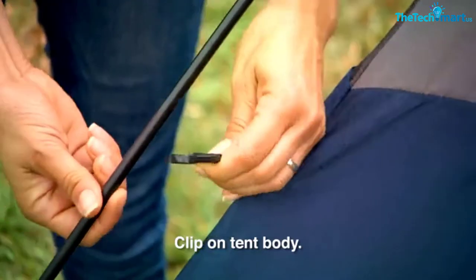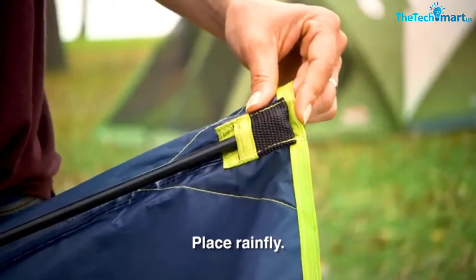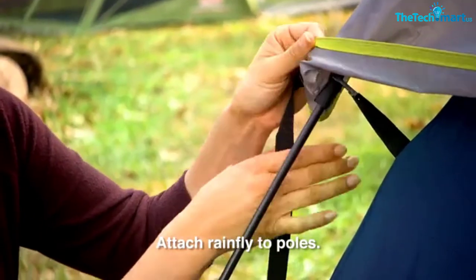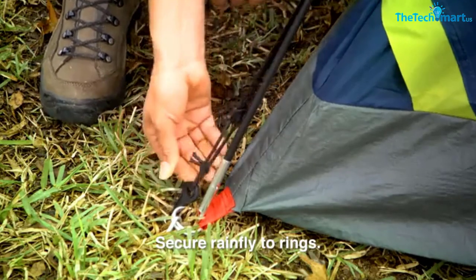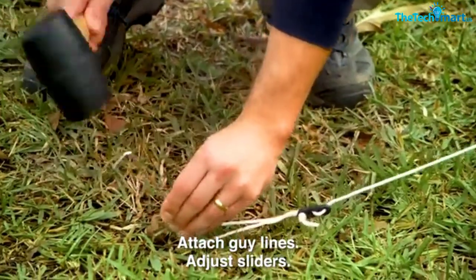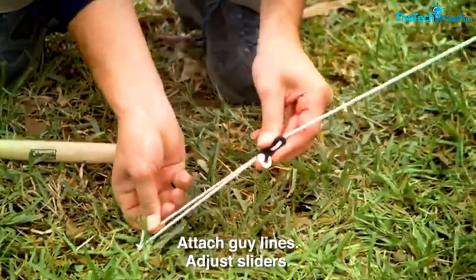Once up, it's pretty roomy and spacious inside, with ample ventilation to keep you cool and stop condensation. The tent comes with one door, which is a bit of a shame as two is always better — this will make getting in and out while everyone's sleeping a little tricky. Also, there are no vestibules for storage, so your gear will need to be inside with you.